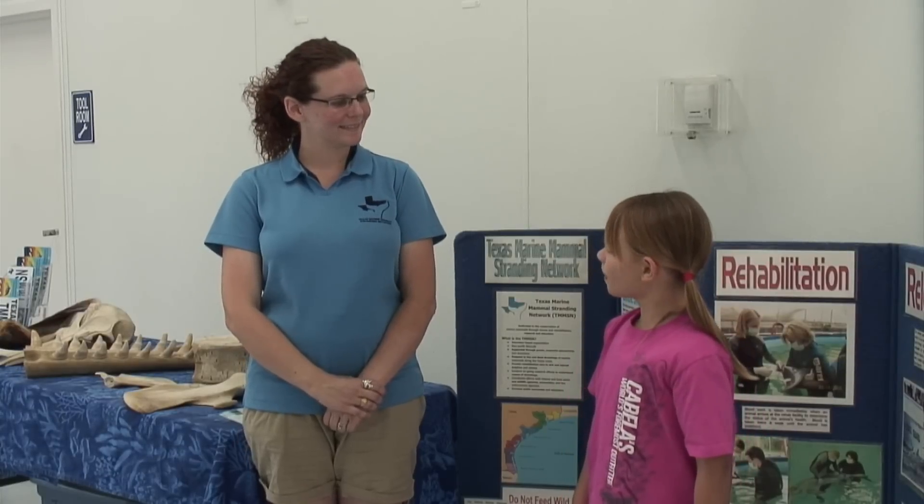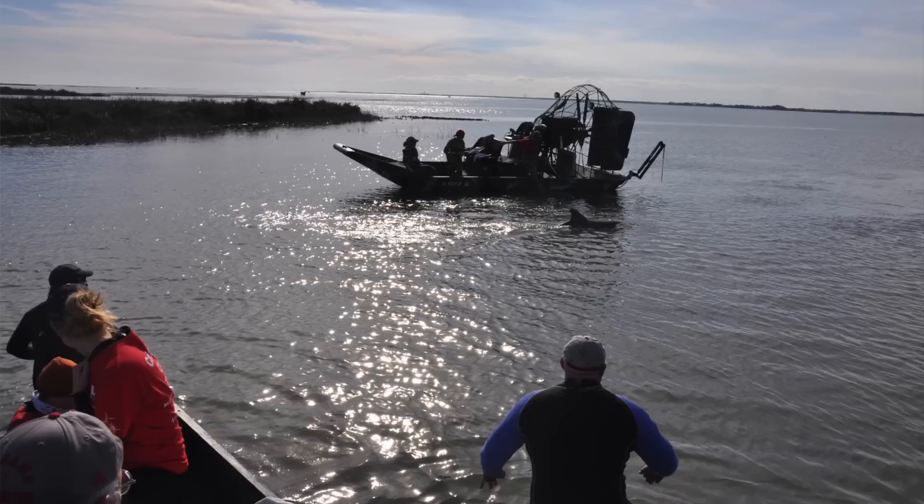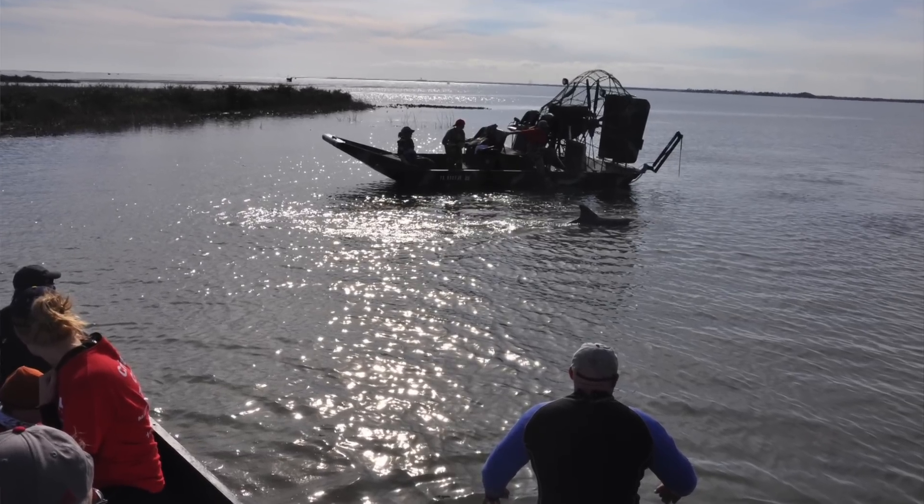If you had another job, what would you do? If I had another job, I would love to be a marine mammal researcher out on a boat, studying dolphins in the wild, so that I can better understand what their life is like out there before they actually come to us here.